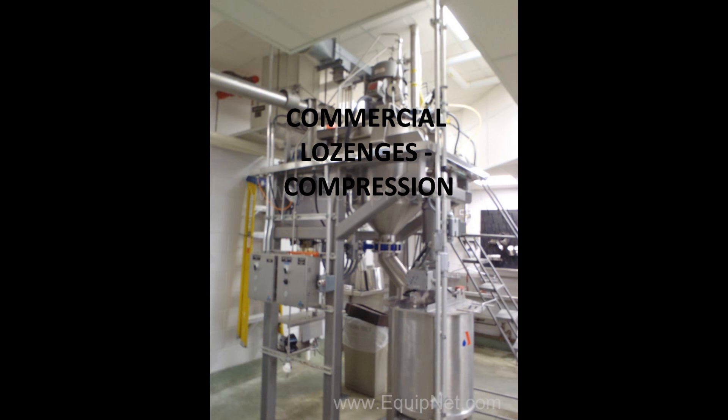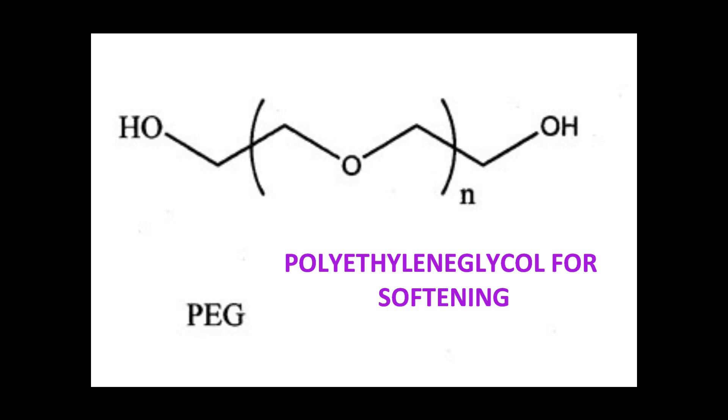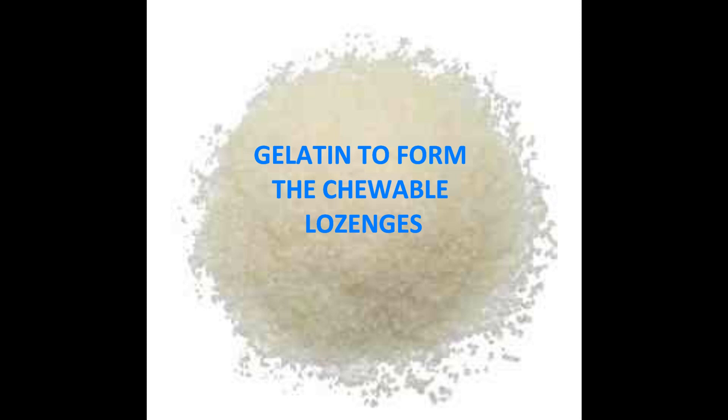Commercial lozenges are made by compression. Compounded lozenges are made by molding mixtures of ingredients containing sugars for hardening, polyethylene glycol for softening, and gelatin to form the chewable lozenge.